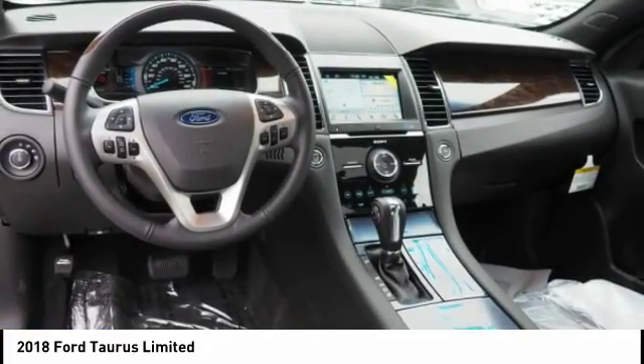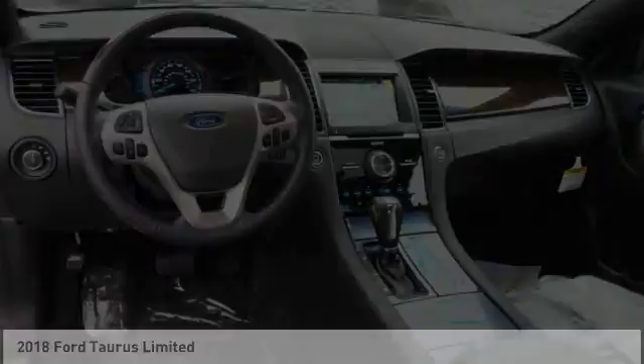Power brakes. This beauty is sure to make you the talk of the neighborhood. So call or drop in for a test drive today.